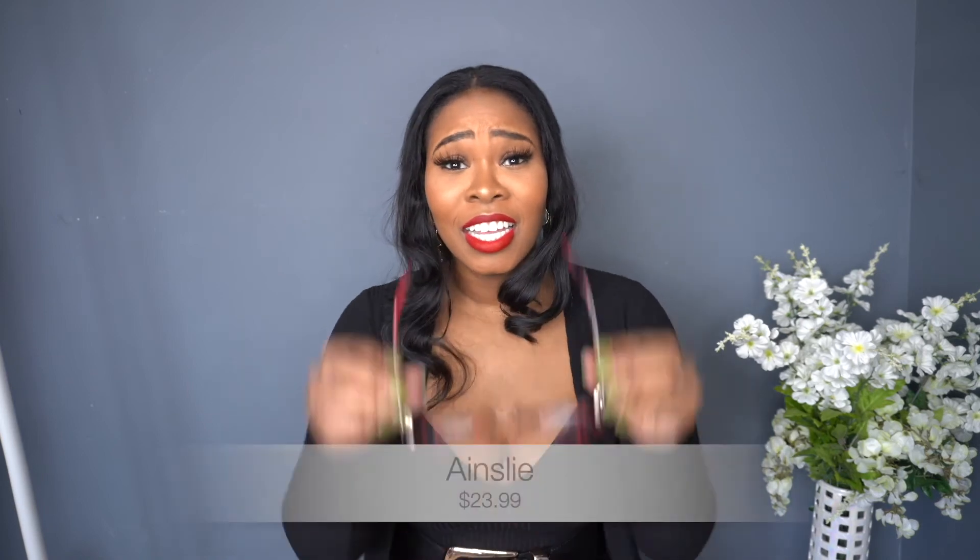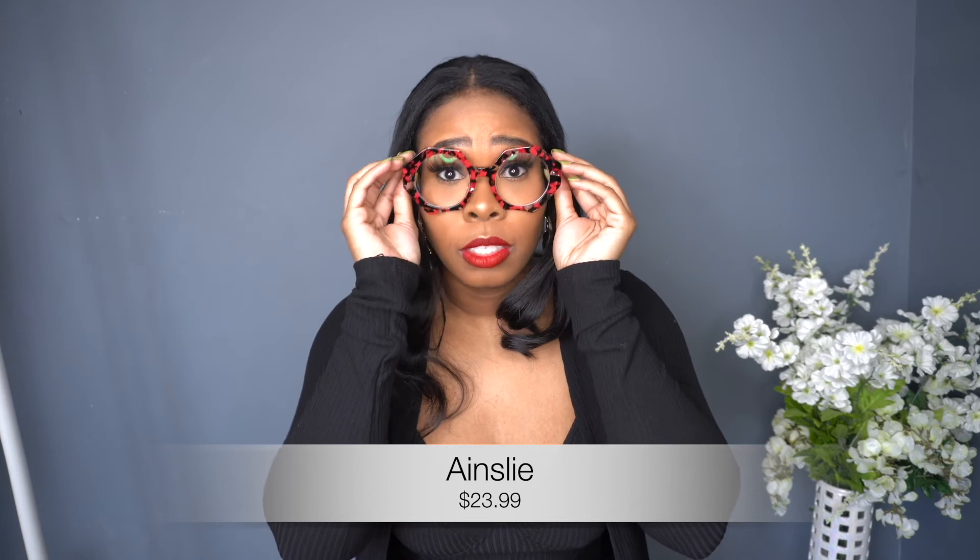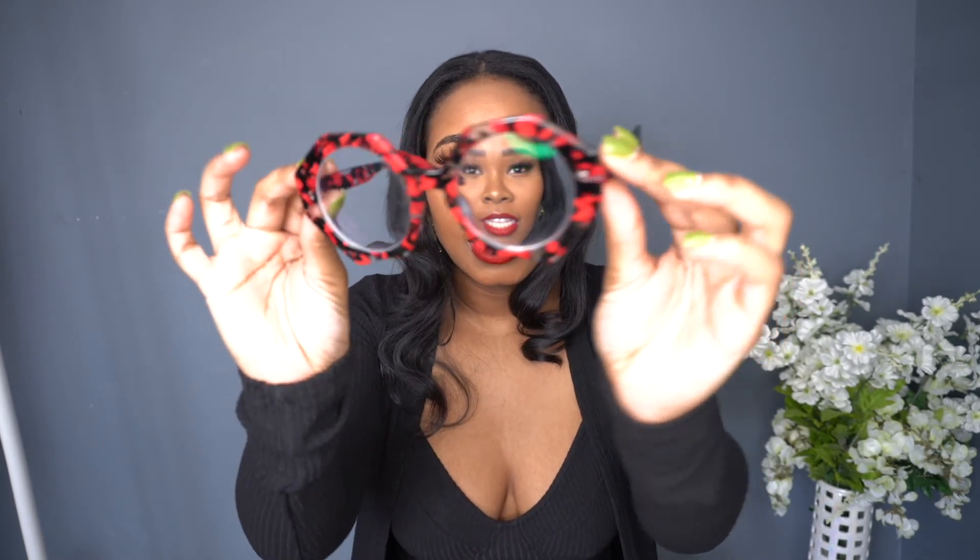Next are the Ansley frames and I always get compliments on these when I go out — everybody loves these frames. Every time I wear them to the grocery store or post them on Instagram I get a lot of DMs. These are the Ansley frames and they are $23.99 on the website. If you love big face frames, these are for you. They're red and black and they are so cute — another statement piece.